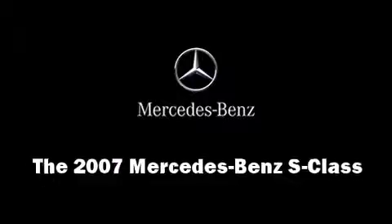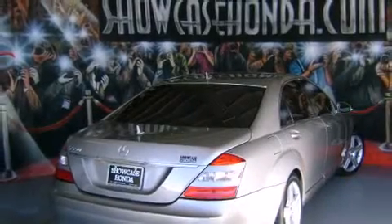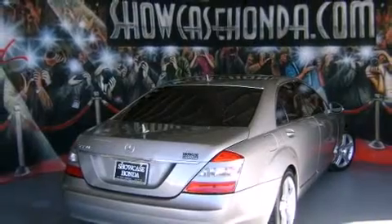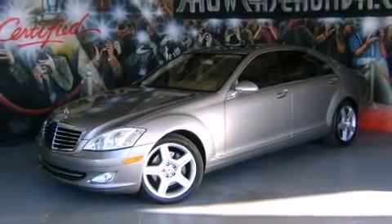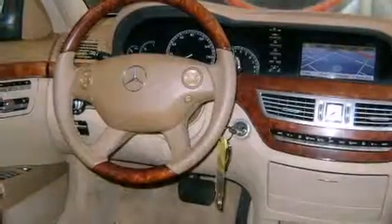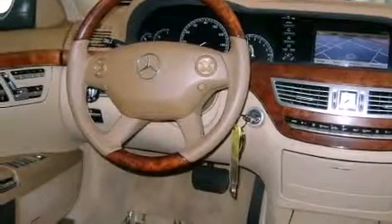Come test drive this 2007 Mercedes-Benz S-Class. Mercedes-Benz prioritized practicality, efficiency, and style by including power trunk closing assist, rain sensing wipers, a rear seat entertainment system, and air conditioning.